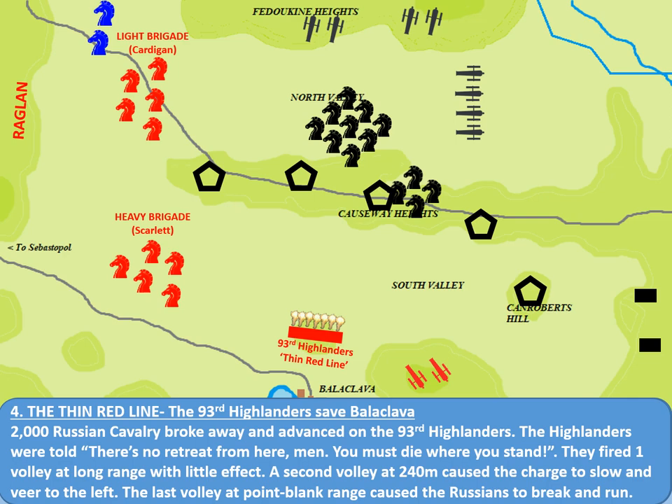The Russian cavalry advanced and the 93rd Highlanders loosed off three volleys. The second volley started to slow the Russian advance, and the third at point-blank range — backed up with a blast of cannon from the top of the heights above Balaclava — was enough to stop them and then turn them in panic and retreat. Significantly, the Russian cavalry did not actually leave the battlefield; they took up a position behind their artillery and regrouped, which was to become significant later on. Nevertheless, the Thin Red Line of 93rd Highlanders had done their job well.